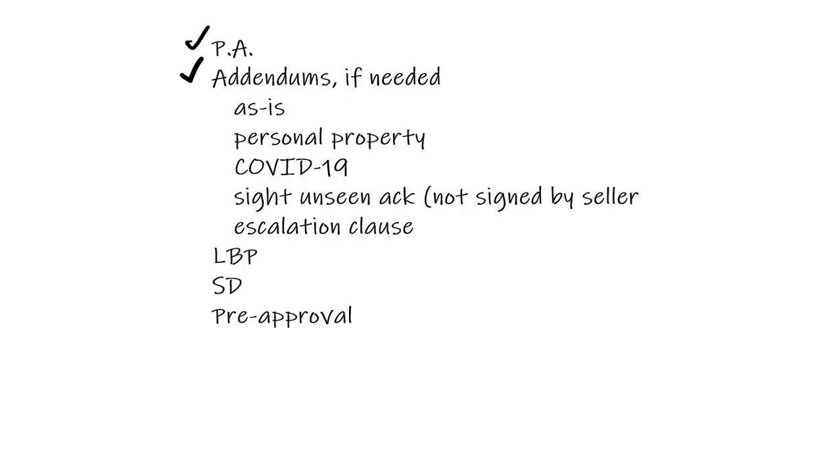There's also an escalation clause — we're not going to go into it in depth here, but if you're unsure, check with your managing broker or send me an email. Basically, it's an abbreviated type of auction that allows your one offer to escalate to some final price by some increment so you don't have to counter. There was also a COVID-related addendum used during the lockdown, and there's a sight-unseen acknowledgement signed by the buyers that you may want to send over as well.